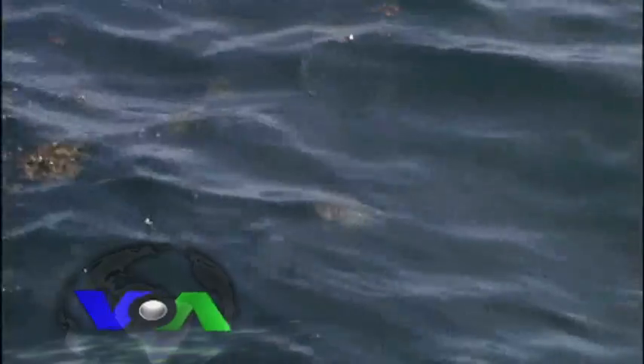But for weeks afterward, millions of liters of oil spewed into the Gulf of Mexico, leaving a sticky, molasses-colored coating on sensitive marshlands, wildlife, and anything else that got caught in its path.